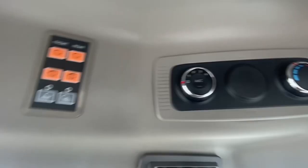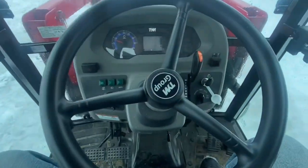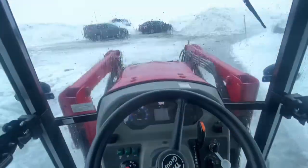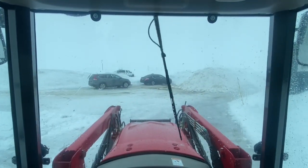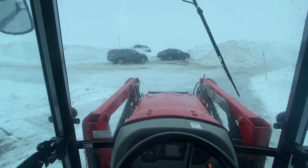It comes standard with Bluetooth radio, heater, air conditioner — check out all the vents. I mean, this thing is just a sweetheart. It's got cruise control, manual or auto PTO, windshield wiper front and rear. This thing's just a sweetheart — I highly recommend this bad boy.